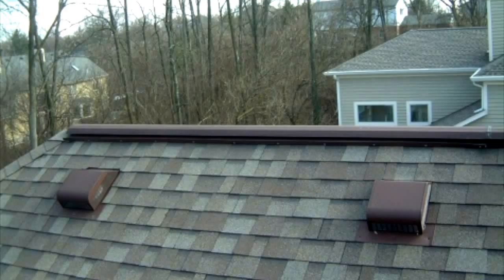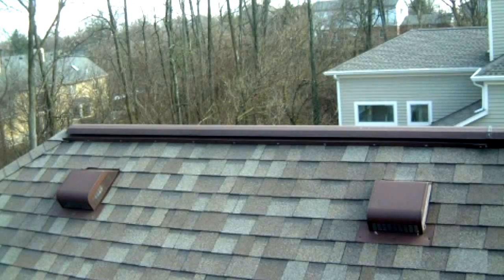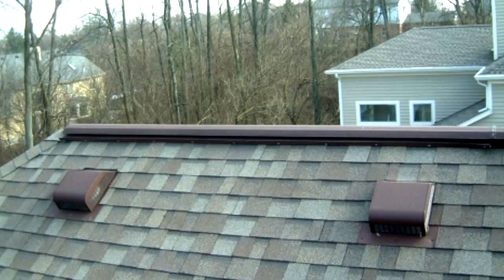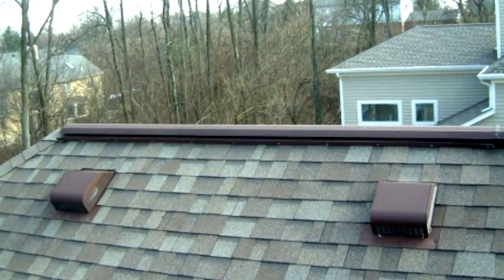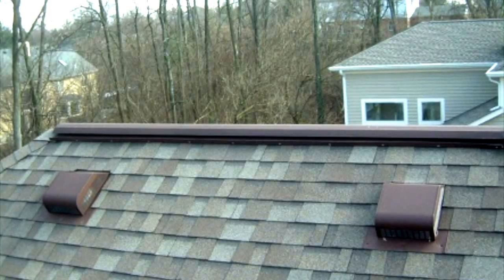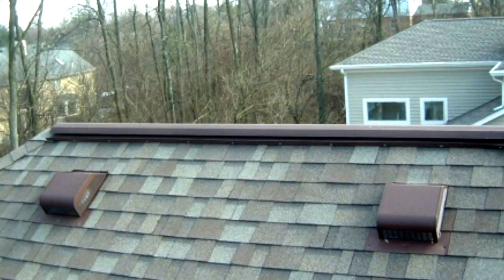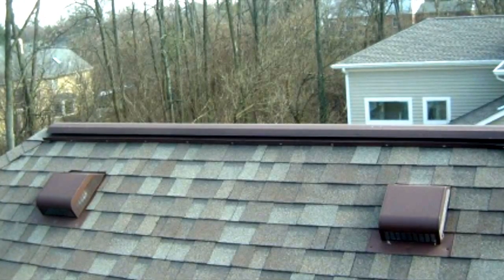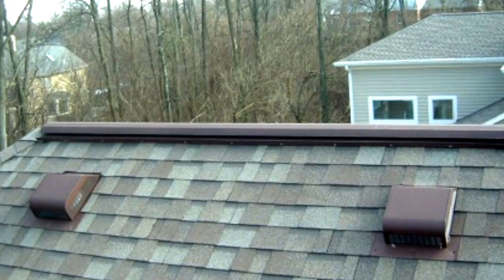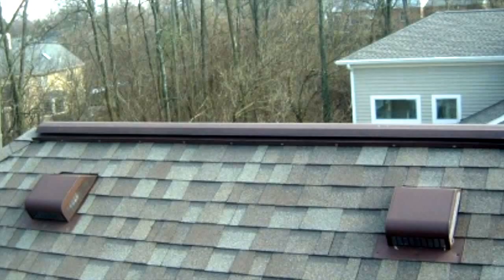That's a combination you don't want — you don't want boxes and ridges together. What happens when you put box vents and ridge vents together is it just draws air out of the boxes and out the top. It never pulls from the bottom, so you don't get any draw on your hot air. Essentially you're just recirculating the fresh air and leaving the stagnant air down by the eaves. That's not what you want.